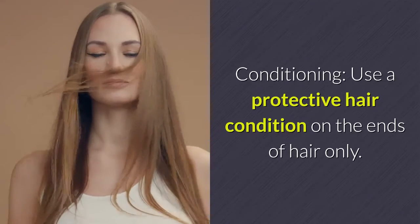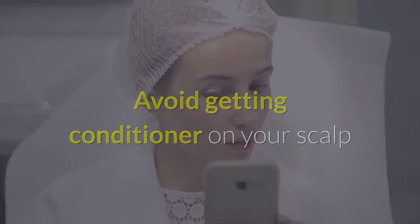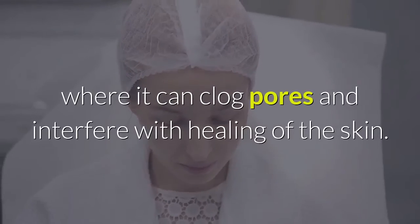Conditioning: use a protective hair conditioner on the ends of hair only. Avoid getting conditioner on your scalp, where it can clog pores and interfere with healing of the skin.